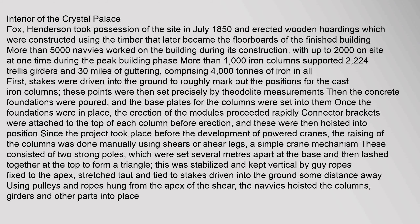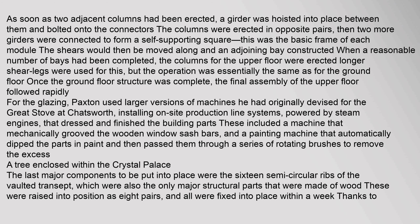Shear legs consisted of two strong poles set several metres apart at the base and lashed together at the top to form a triangle. This was stabilized by guy ropes fixed to the apex and tied to stakes in the ground. Using pulleys and ropes hung from the apex, the navvies hoisted the columns, girders and other parts into place. As soon as two adjacent columns had been erected, a girder was hoisted between them and bolted onto the connectors. The columns were erected in opposite pairs, then two more girders connected to form a self-supporting square — the basic frame of each module.